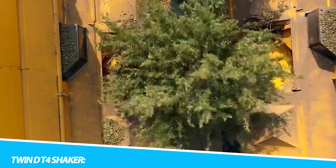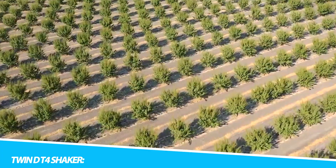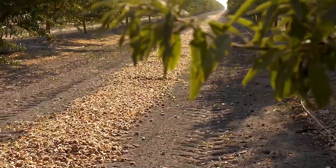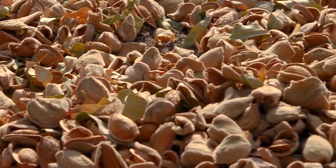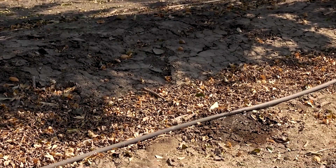In the realm of soil compaction and land preparation, the TwinDT4 Shaker emerges as a technological marvel that transforms the process of ground stabilization with unparalleled precision. This machine, resembling a symphony conductor orchestrating the earth beneath, combines innovative engineering with state-of-the-art technology to redefine soil compaction in large-scale construction projects.